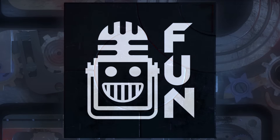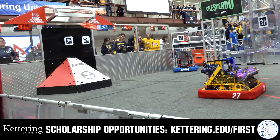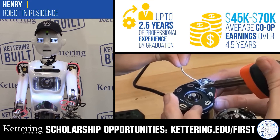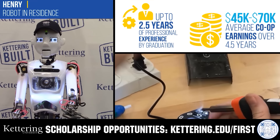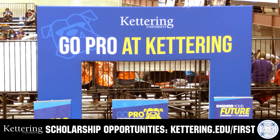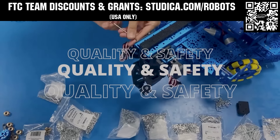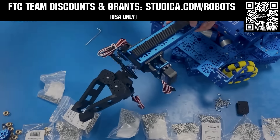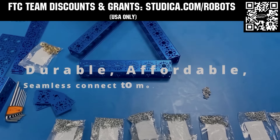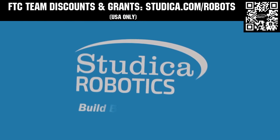This video is brought to you by viewers like you and also in partnership with the following. Discover how Kettering University students engineered their success with Kettering's amazing co-op employment programs where students earn great pay and gain valuable experience. Those accepted into Kettering University can apply for a robotics scholarship providing up to an additional $5,000 a year in tuition assistance. Head on over to Kettering.edu/first to learn more and apply. Studica Robotics is everything your team needs to build, learn, and compete. Check out their FTC starter kit, intake hub kit, and odometry wheel options at studica.com/robots. Teams in the USA can get up to 25% off and apply for grants at studica.com/robots.